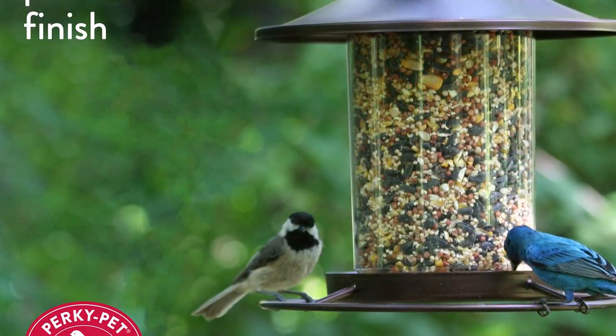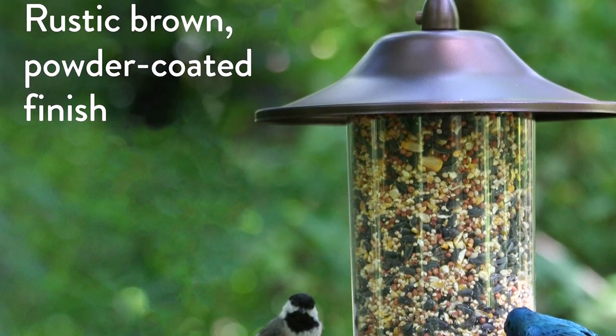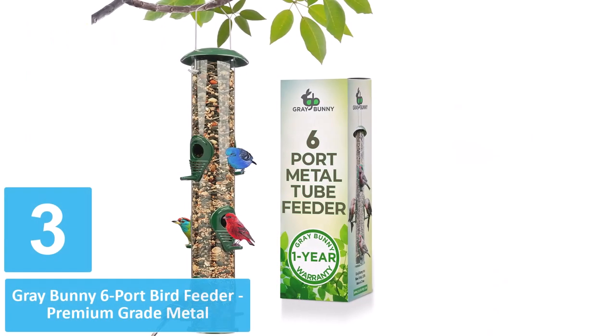We are fans of lantern-style hopper feeders because they allow several birds to feed at once, thus providing plenty of bird-watching opportunities.